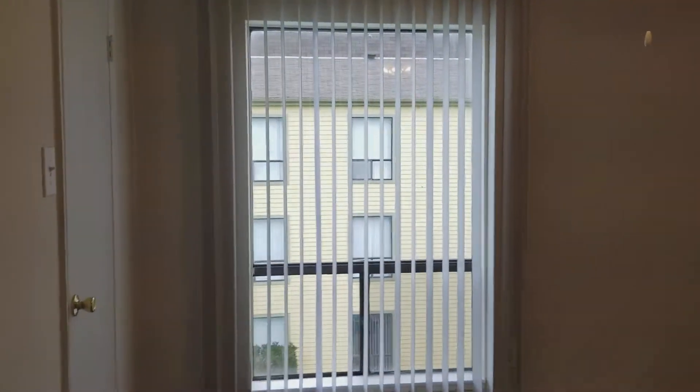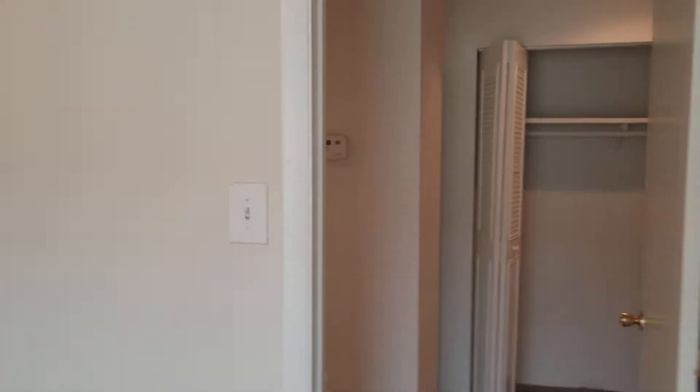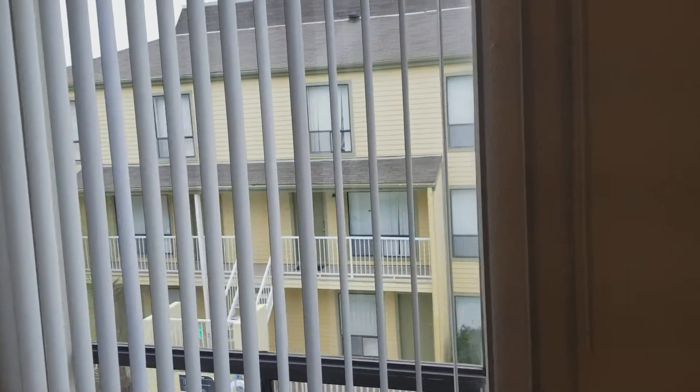Then you have the first of two bedrooms — this is the smaller of the two. Looking across the hallway, you have a really nice window with a view of the pool. This room also has a ceiling fan with a light kit and a good-sized closet that goes from wall to wall, probably eight feet wide by about three feet deep.